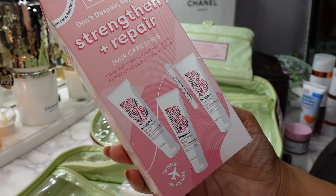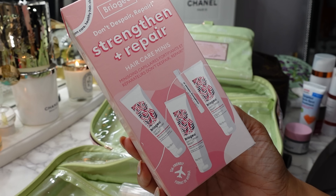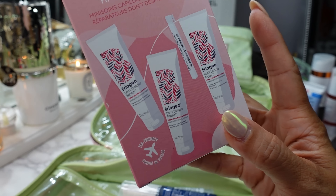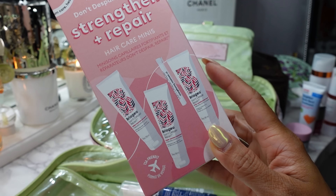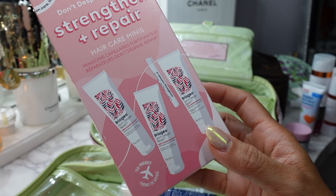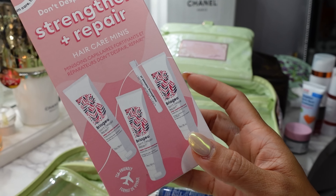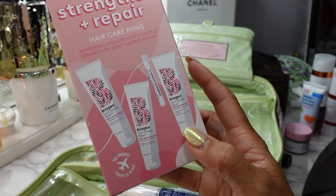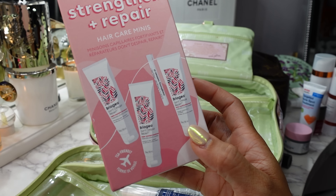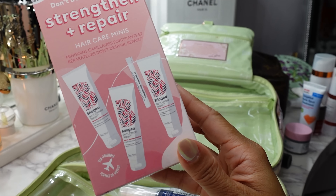Before the trip I had a last-minute Ulta purchase and a last-minute Sephora purchase. From Sephora I got the Briogeo Strengthen and Repair Don't Despair Repair Hair Care Mini Set — it came with shampoo, conditioner, a deep conditioning mask, and a little oil. This was perfect because I was washing my hair every single night since we were in the water all day. At the end of the trip I could just toss it and didn't have to worry about bringing it back. These are great if you're traveling and need to wash your hair multiple times. For shorter trips I'll bring single-use packets, but because I knew I needed to take extra care of my hair, this was ideal.